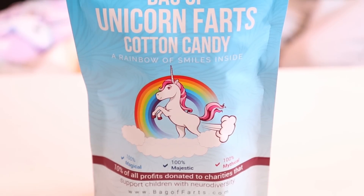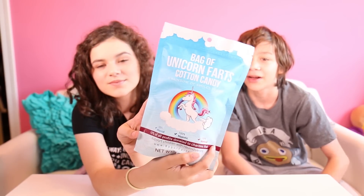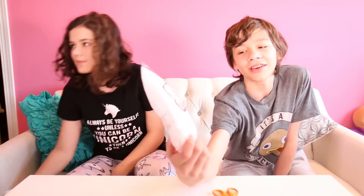Our first item is this bag of unicorn farts — but it's really cotton candy. This just has a story about Julia who found a unicorn at age 15 and now she is 14 and she found a way to share happiness with the world. We are going to try these. It looks like an explosion, a.k.a. a fart.